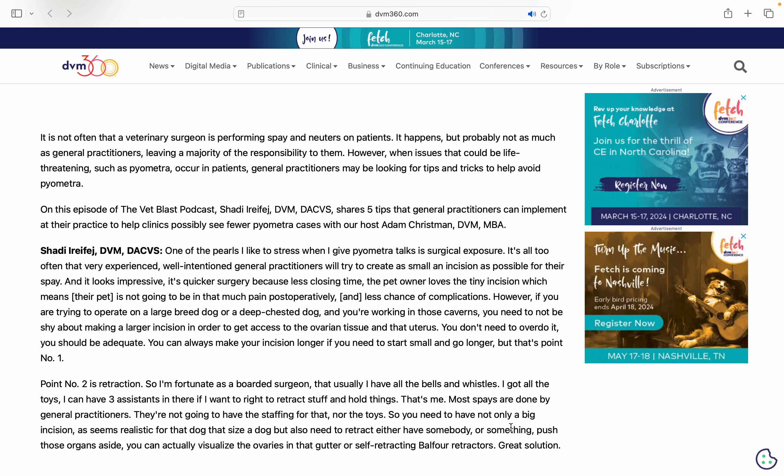Hello and welcome to the Vet Blast Podcast. I am your host Dr. Adam Chrisman, Chief Veterinary Officer here at Fetch DVM 360.